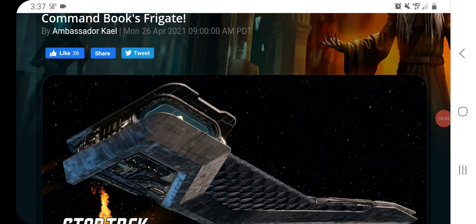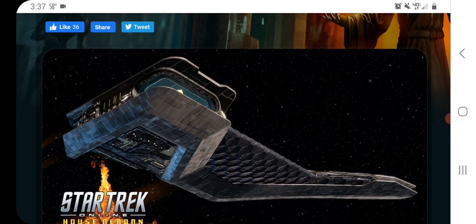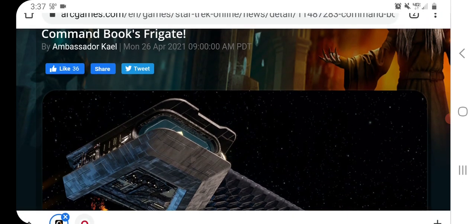Greetings everyone and welcome back to a new video. I have a highly sophisticated recording rig that I recently picked up so I could do these recordings outside and maybe the quality be a little bit better. It's a biolocational oscillatory exchanger, or 'box' if you prefer — it's a cardboard box — but we're going to try this out and see if it can cut down on the wind. Anyway, that's not why we're here today.